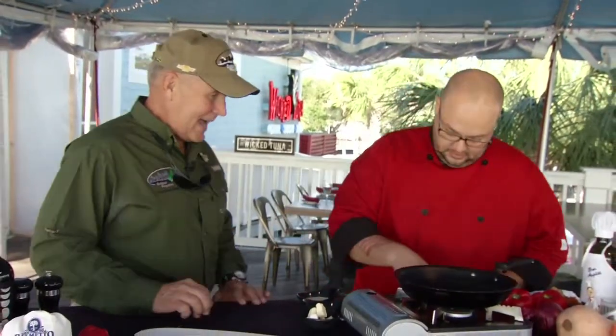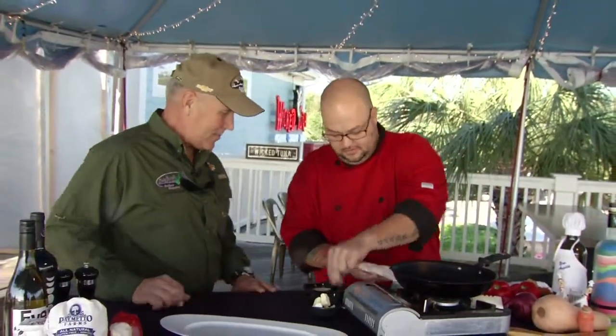This is a staple — this is what you guys do here at the Wicked Tuna. Right now we have our American hog snapper caught right off the coast of South Carolina. We're going to cook it over some root veg — it's all grown here around the coast. I love snapper.